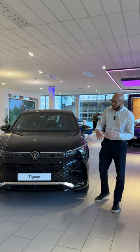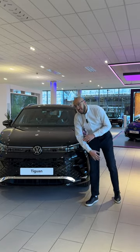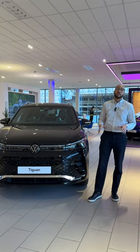On the front end you've got this really new aggressive R-line styling. There's a huge front grille down here in gloss black. You've also got the chrome styling here, or you can get the black styling pack if you want to remove that as well.